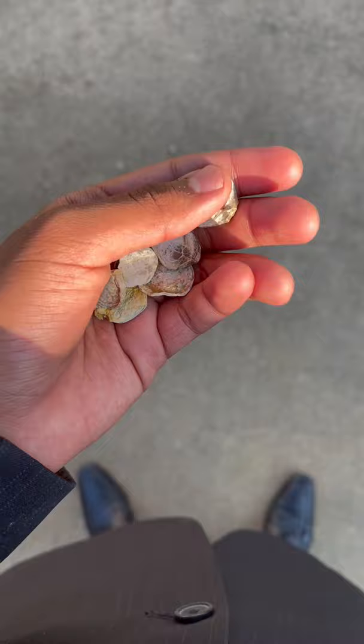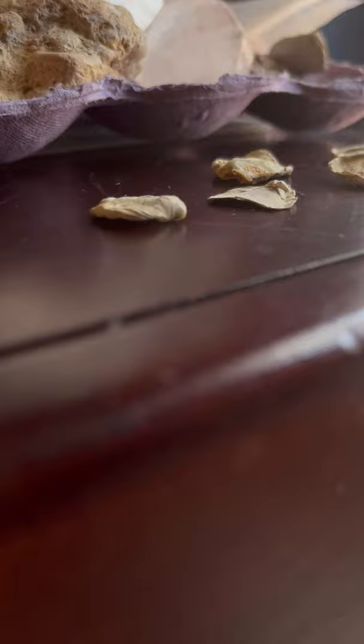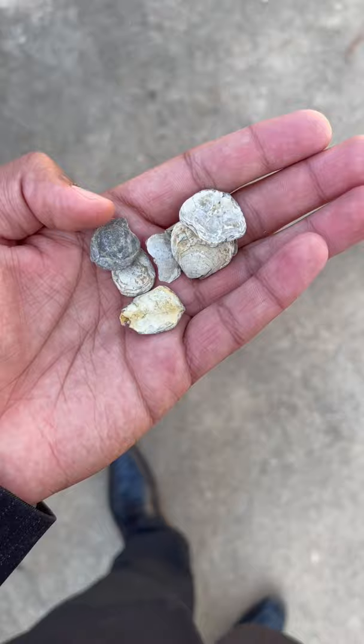Brachiopods are kind of like clams — they're really cool. They vary in size from about the size of the tip of my pinky to about the size of the palm of my hand. They get kind of big.